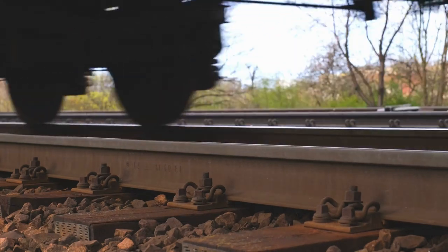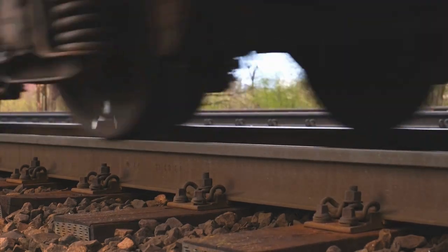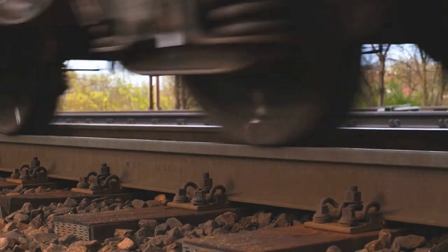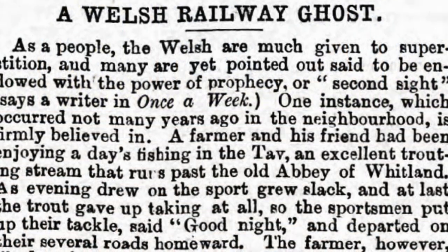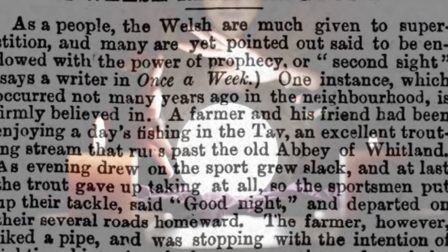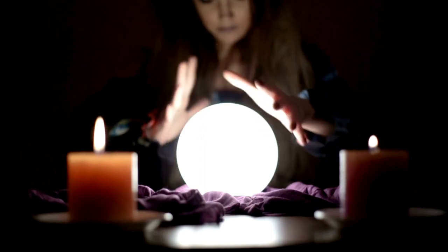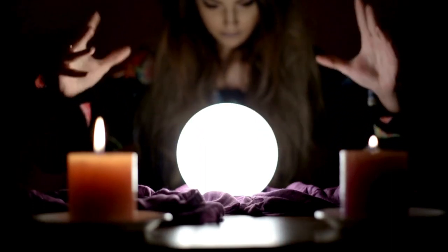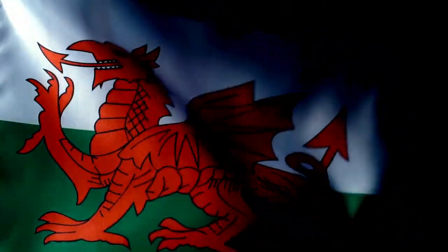In an unusual story from 1864, a Welsh farmer was given the fright of his life by a train travelling along a new rail track — but the rail track hadn't actually been built yet. A newspaper article described it as a ghost train from the future, believing the farmer had some sort of psychic episode where he could see into the future, noting that the Welsh are said to be endowed with the power of prophecy or second sight.